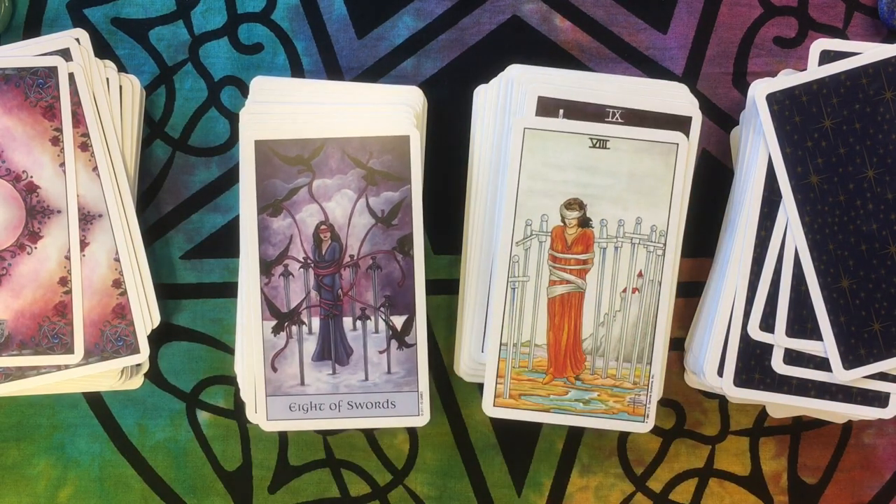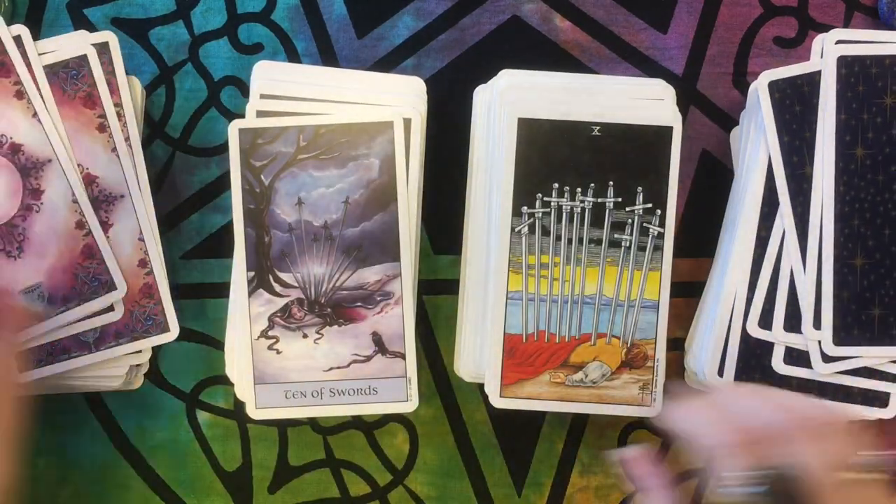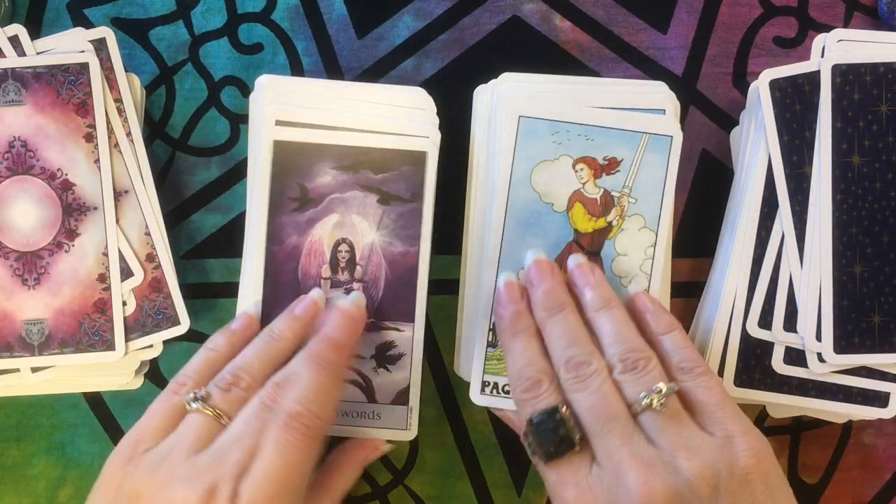Some of them, like this one, are very similar to the original. Some of them are so different that you have a hard time seeing the original RWS imagery in there.